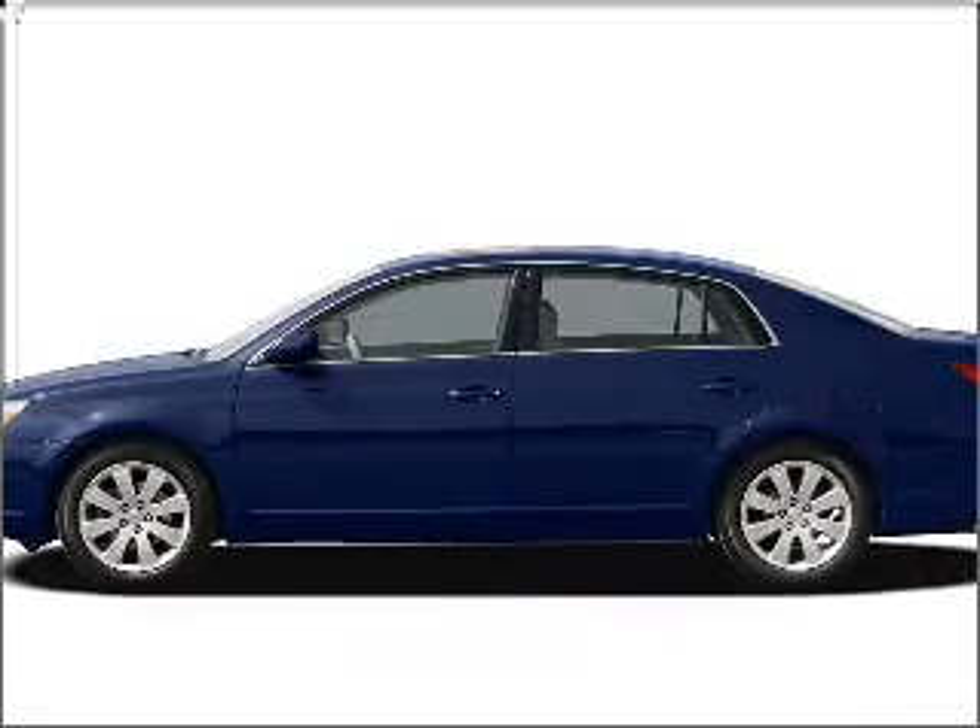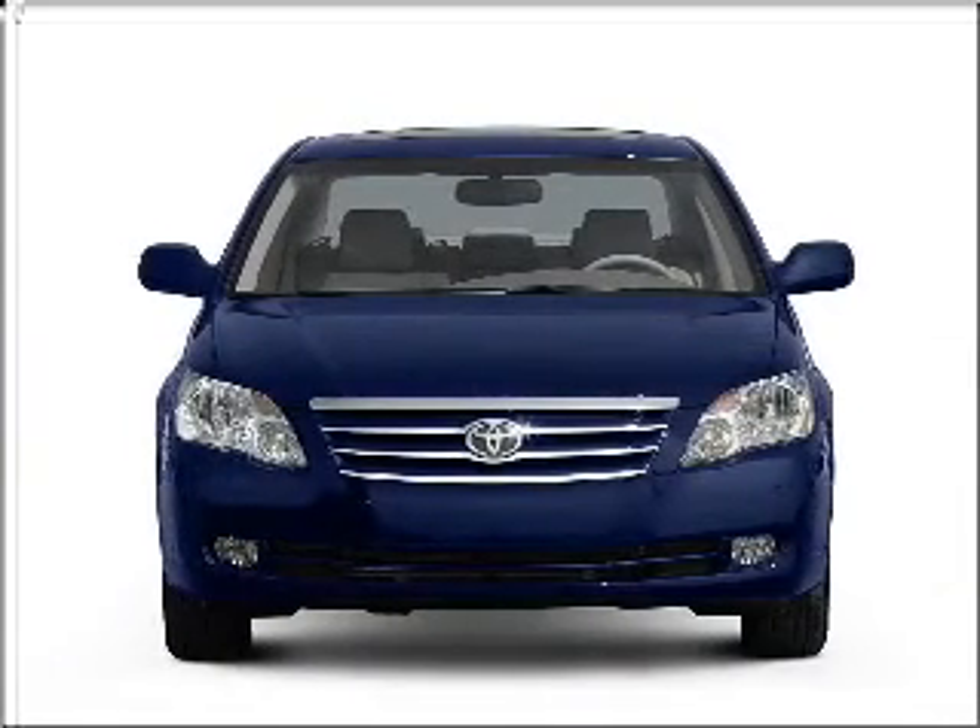Presenting the 2005 Toyota Avalon. If you're looking for a first-rate auto, this one could be yours today.